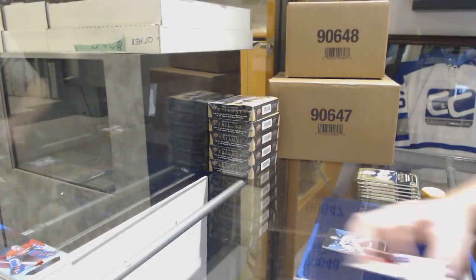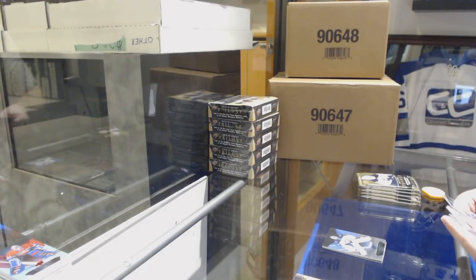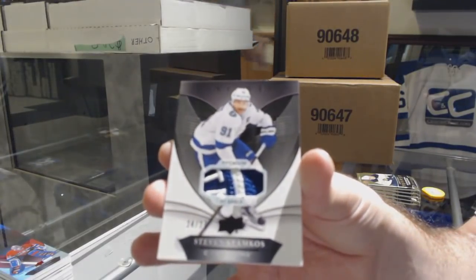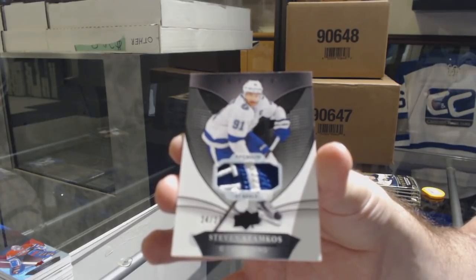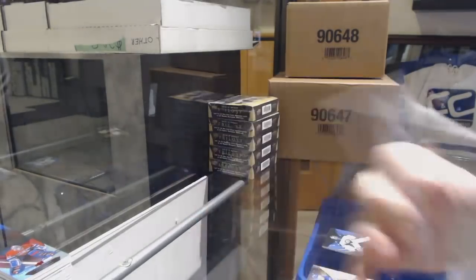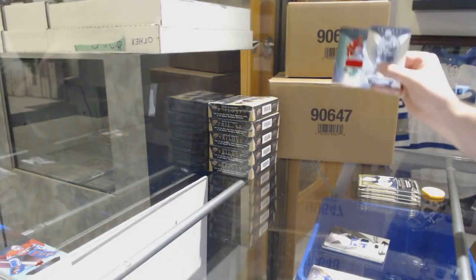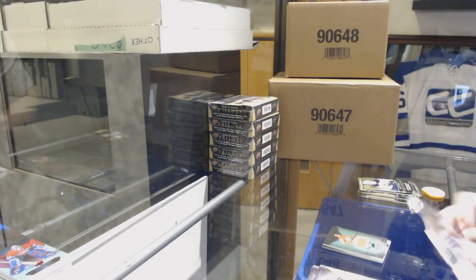We've got a blue rainbow to 799 for the Winnipeg Jets, Connor Hellebuyck. Numbered 27, base patch for the Tampa Bay Lightning — Stephen Stamkos. Rookie premieres jersey for the Calgary Flames, Dylan Dumay, numbered to 499.